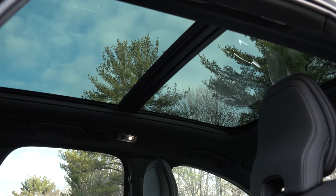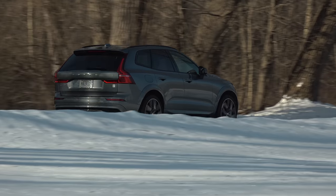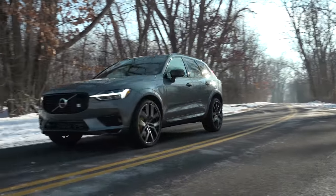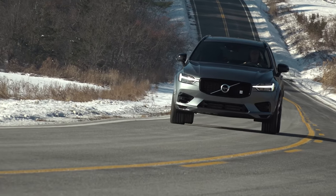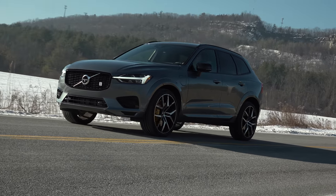Can you get a 250-horsepower front-drive XC60 for about $42,000? Yes. But if you want the most robust XC60 experience, this all-wheel drive plug-in hybrid Polestar Engineered with a couple of options stickers for $30,000 more. For TestDriveNow.com, I'm Steve Hammes.